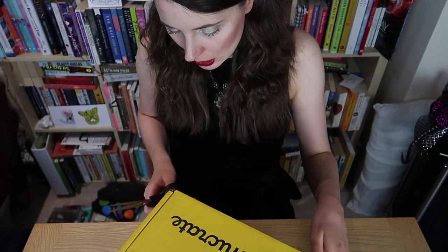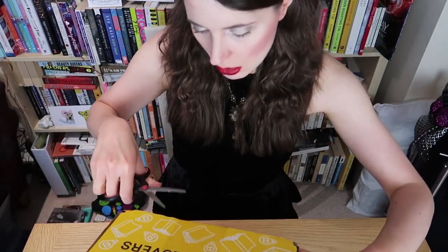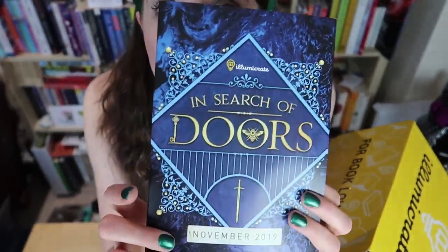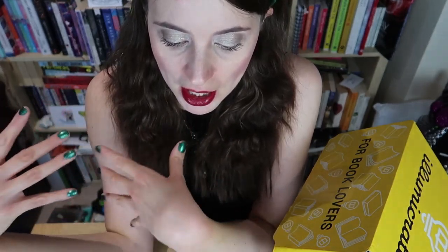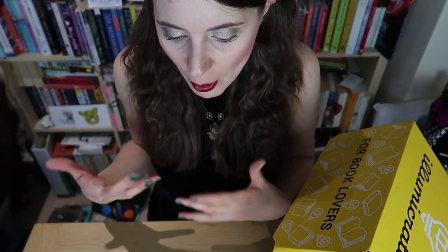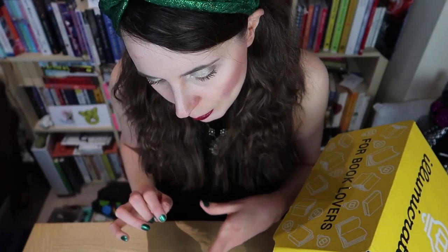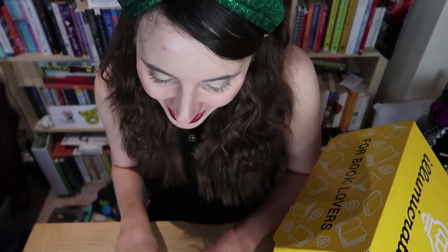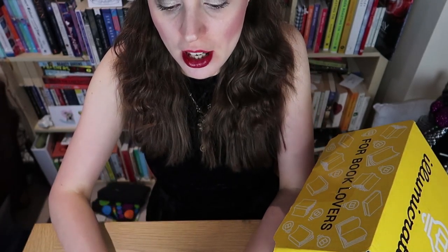This was a very special box — it is the 'In Search of Doors' box, which features the book The Starless Sea by Erin Morgenstern. Illumicrate announced it ahead of time and made a big thing of it. It's largely themed around that book and other 'door' books, which will all make sense as I go through and show you what's inside.